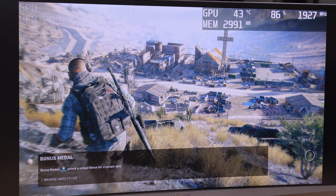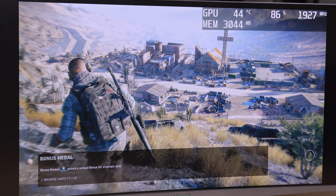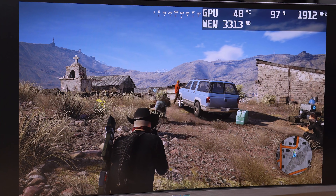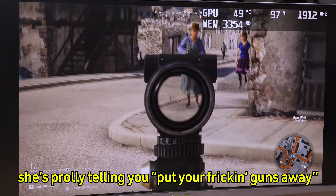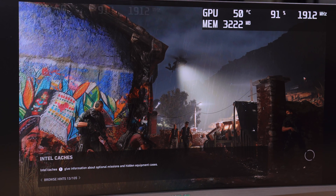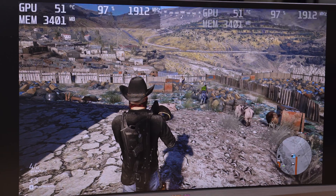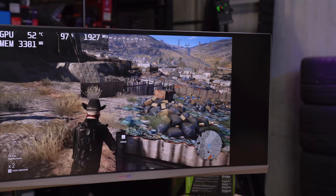We're using Ghost Recon Wildlands now because it's more of a sandbox world. You can see the on-screen display glitching as it loads — you can actually watch it load as it goes, which is neat. But again, very low memory usage. I was expecting it to use more VRAM than this. It seems Wildlands is not one of those titles that really has an issue with VRAM consumption.